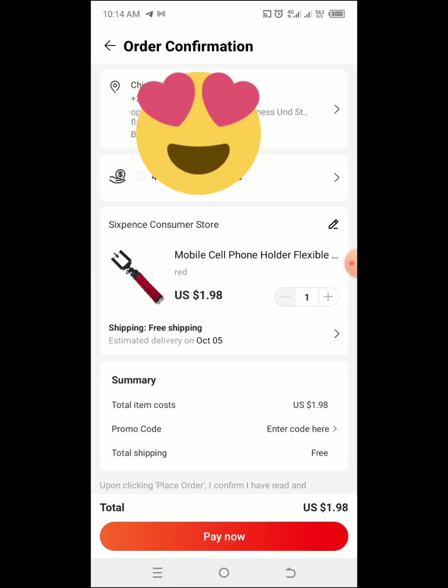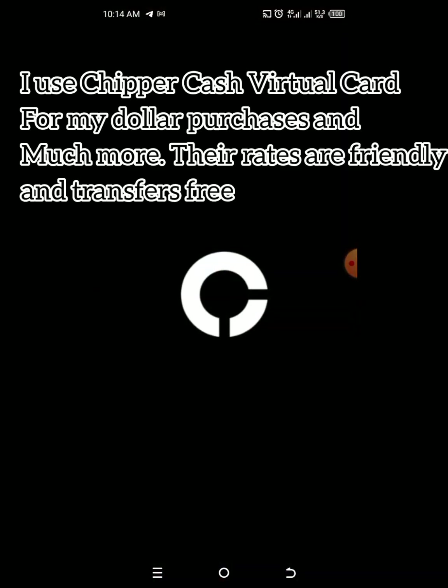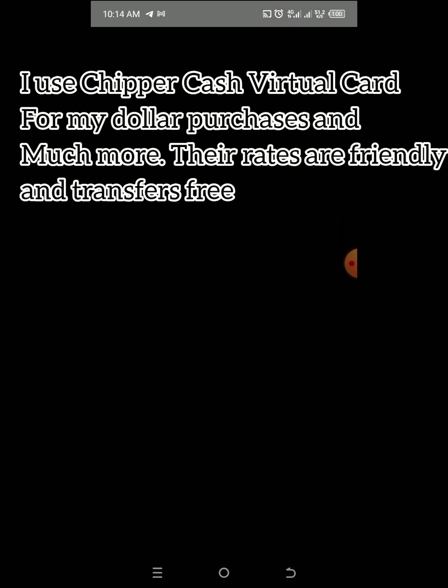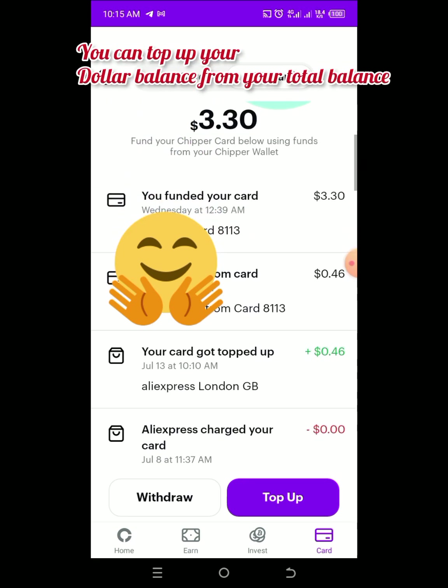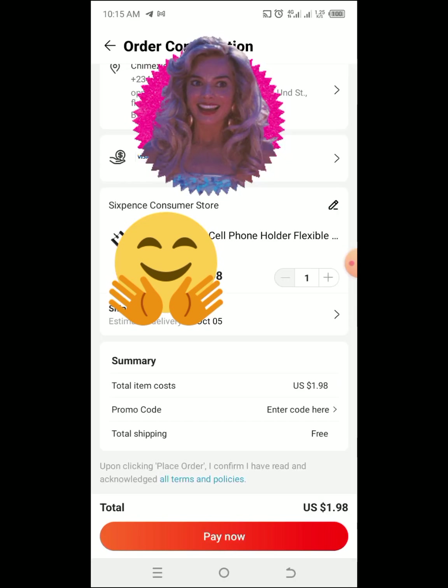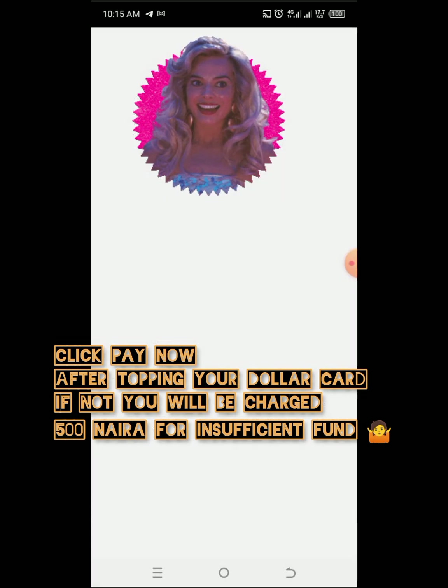Click checkout and your address and payment method pops up. I use Chipper Cash for all my dollar transactions — it's very easy to use. You find your USD card and register it with AliExpress. When you come to pay, make sure everything is already funded, then click Pay Now.